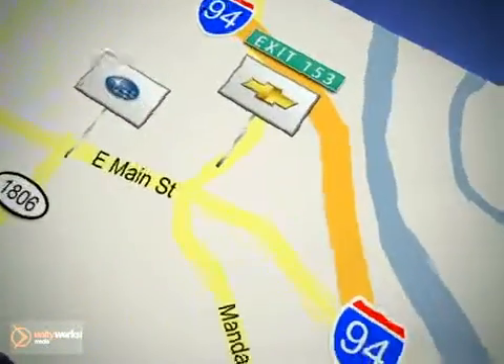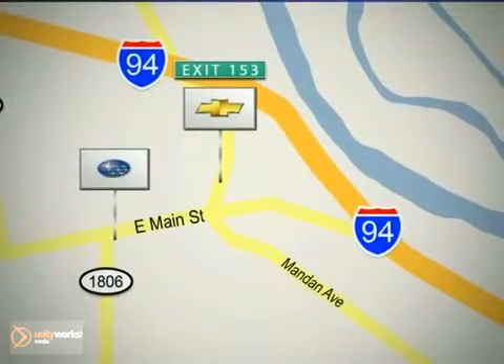Cooper Chevrolet is conveniently located off exit 153, and Cooper Subaru is on Main Street in Mandan, North Dakota.